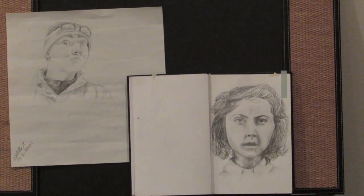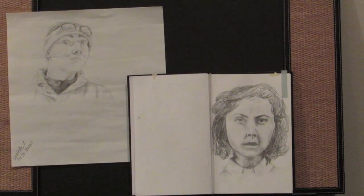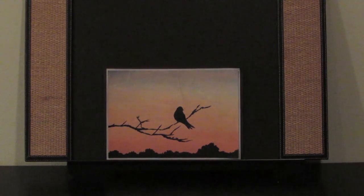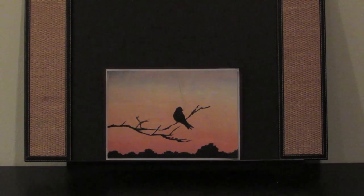These next couple pieces of original art are some sketches I've done. The one on the far left is a sketch I did of my friend during the snowstorm last year. The one on the right is a portrait of my grandmother, from an old picture I found of her. This piece is an acrylic painting I did at the very end of ninth grade — it's of a sunset and a silhouette of a bird, a branch, and a tree line.